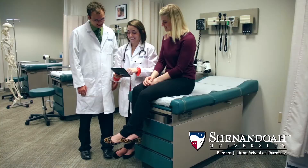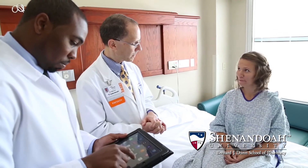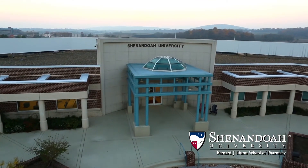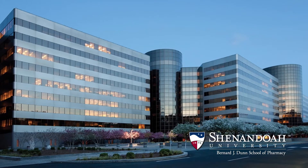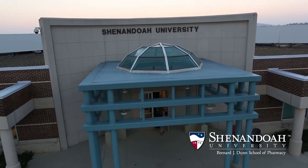Shenandoah University leads the way in pharmacy education and progressive instructional technology, delivered with university-supplied Apple products. Creating compassionate and ethical practitioners who operate on the cutting edge of healthcare, from our locations in the gorgeous Shenandoah Valley and the vibrant, ever-growing area of Northern Virginia, we truly prepare students for pharmacy's future.